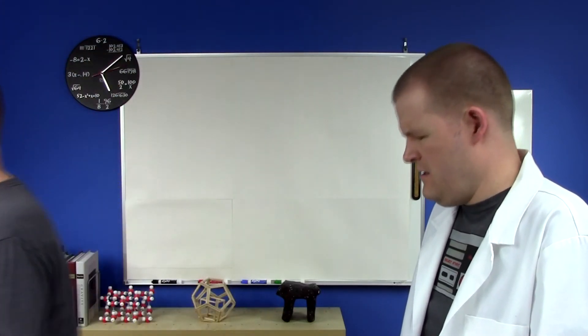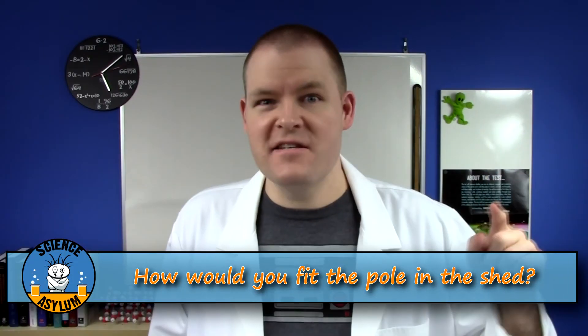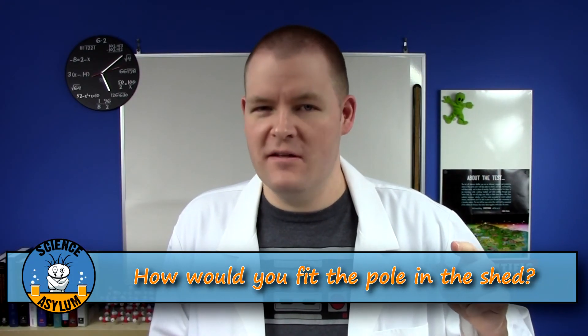I give up. Here's your dollar. Hey, pick it up yourself. I'm done. How would you fit the pole in the barn? Let us know in the comments. And until next time, remember: it's okay to be a little crazy.